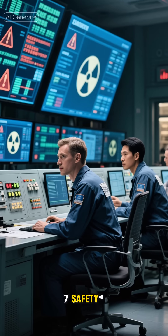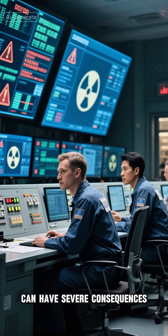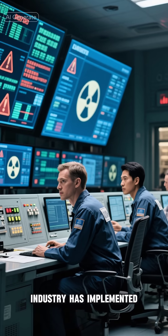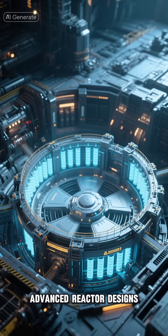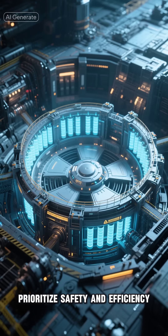Safety: While nuclear accidents can have severe consequences, the nuclear industry has implemented numerous safety measures to prevent and mitigate accidents. Advanced reactor designs prioritize safety and efficiency.